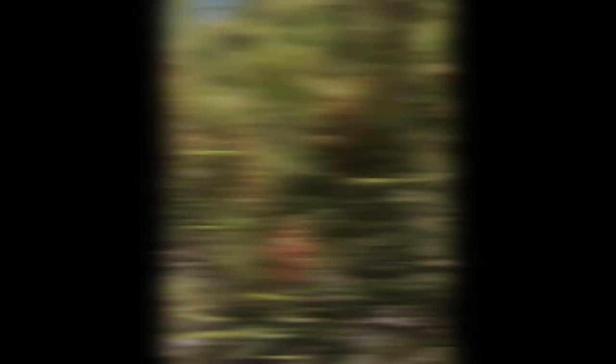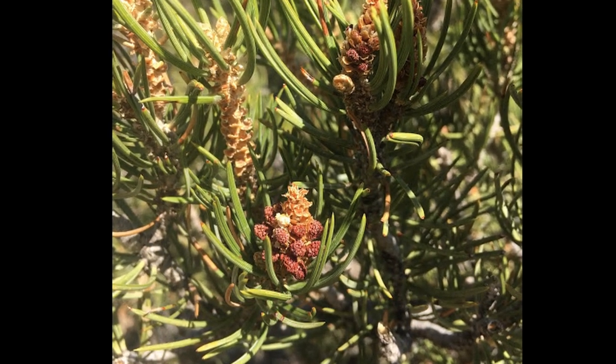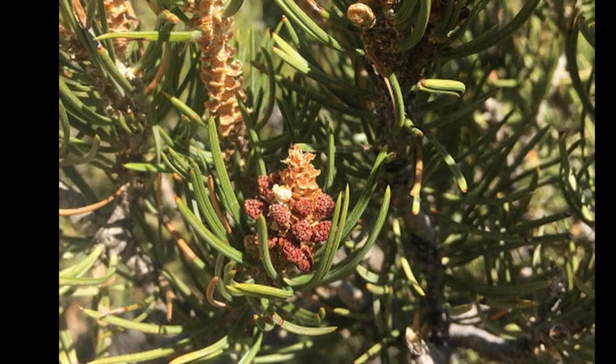The male cones grow in clusters of 20 to 40 at the ends of branches, appearing purplish-red to yellow. This early in the season, we don't see these large clusters yet, but the process is beginning on some of the trees around here. The seed of this tree is the well-known pine nut.